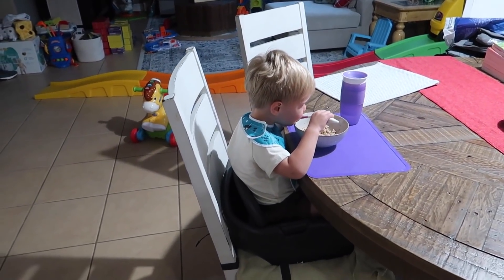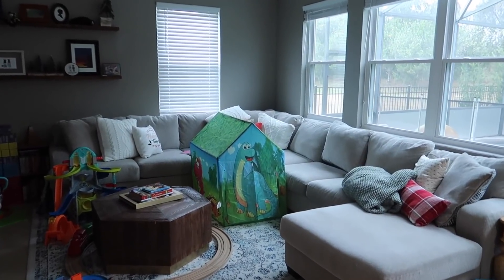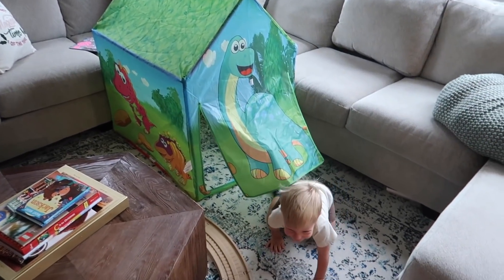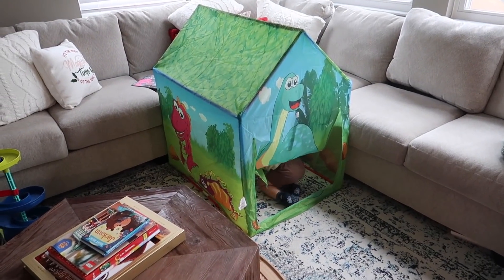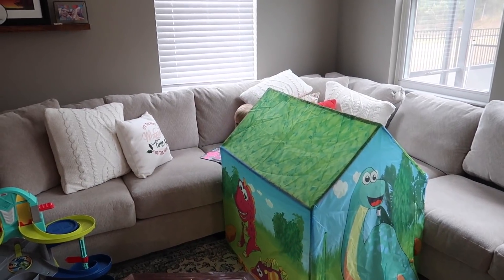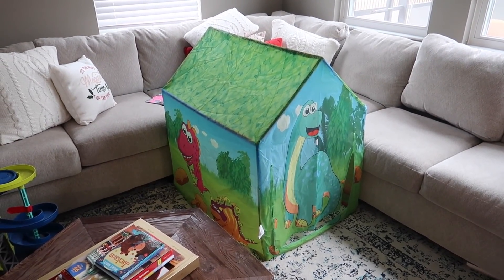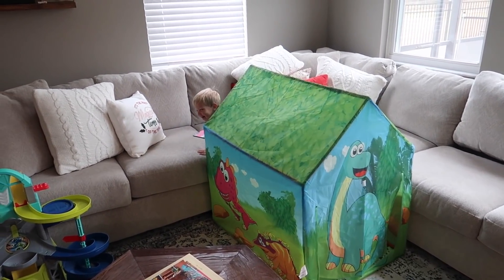And then I clean up the mess that we made, and Jackson eats his breakfast. Just trying to find Jackson — I don't know where he could be, he's hiding from me. I don't hear anything, I don't see anything. There he is! Where did you come from? He's in the secret tunnel — look at him come out the other side.